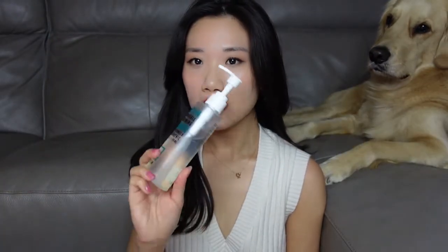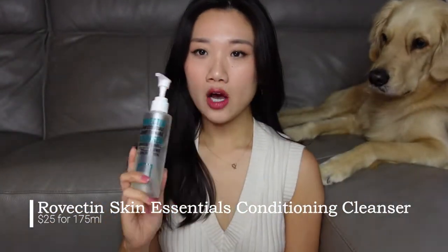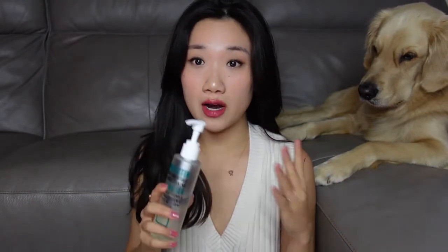The next brand I want to talk about is Dianrovectine. This is a Korean brand that contains hyaluronic acid as one of the main ingredients across all of its skincare products. I do think this is a great dupe for the Fresh Soy cleanser — the texture and how it feels on the face is very, very similar.